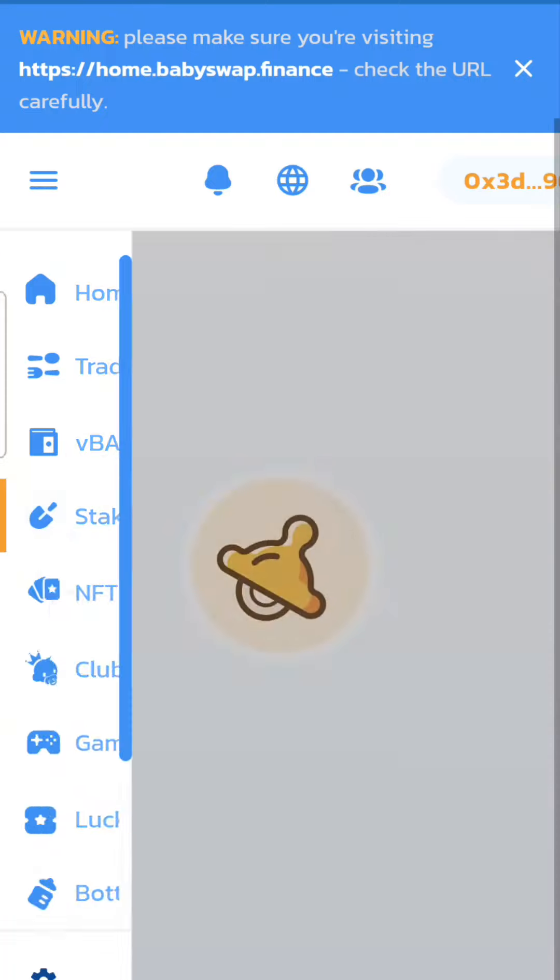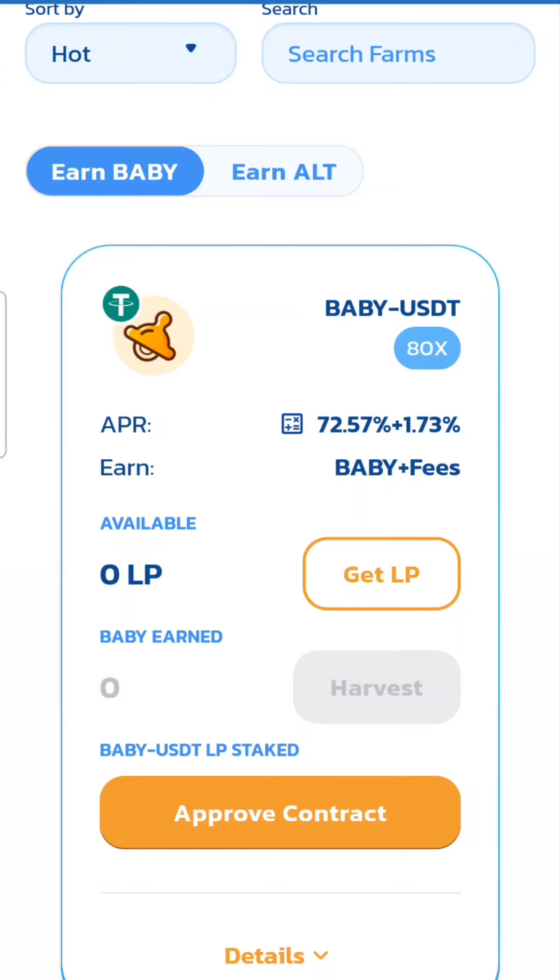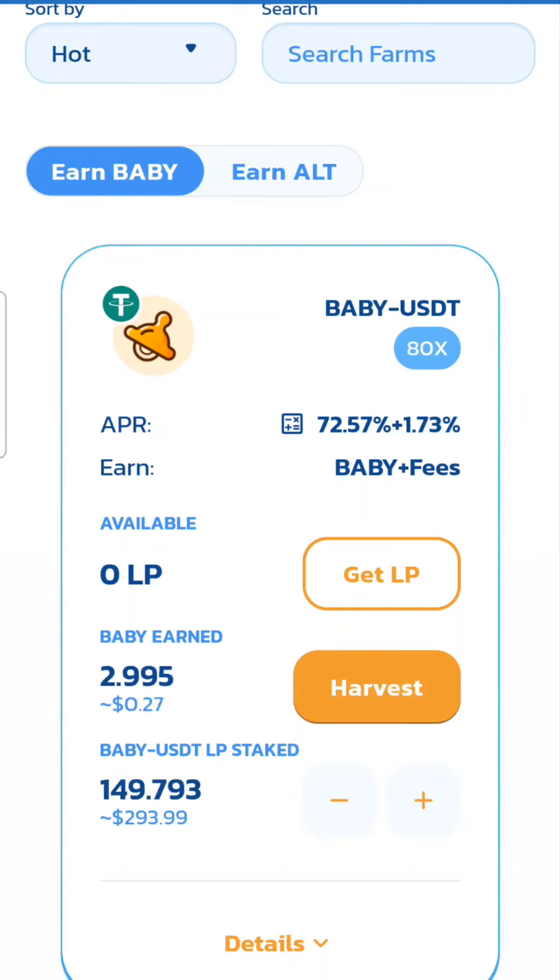Yield farming is basically where you supply liquidity into a pool source, and that earns you some profit. I've been dabbling in this one like I said for a year — I've got $315 of value stored into liquidity, which varies depending on the price of BNB and the price of Baby Swap.